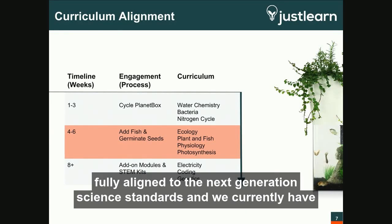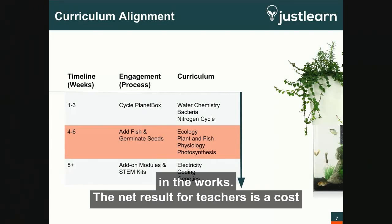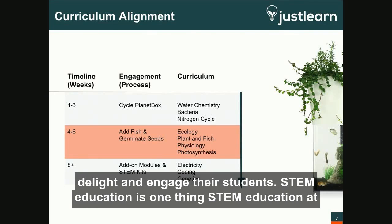Our curriculum is fully aligned to the next-generation science standards, and we currently have 16 lesson plans — or about 1,000 minutes of hands-on learning — with more in the works. The net result for teachers is a cost-saving, time-saving, curriculum-enriching experiential learning tool that will delight and engage their students.